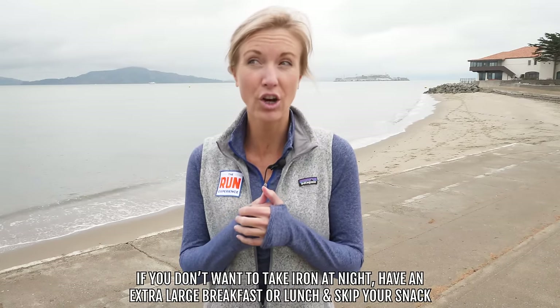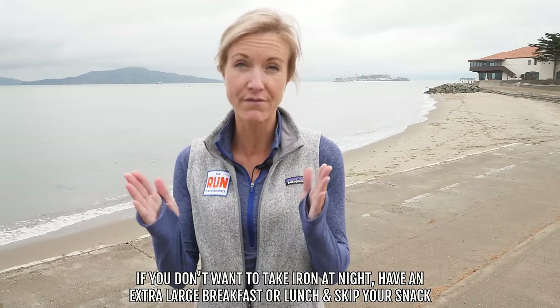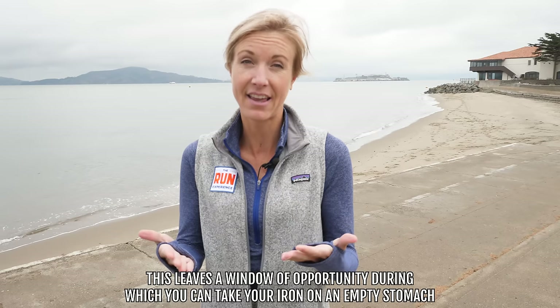Taking it before bed seems to be the best window of opportunity. If you stop eating two hours or so before you go to sleep — which also has other benefits like helping with hormones, sleep, blood sugar regulation, and insulin sensitivity — that two hours before bed, stop eating, and then when you go to bed you'll have that empty stomach to take your iron. Another tip if you don't want to take it at night: have a slightly larger breakfast or lunch and skip the afternoon or mid-morning snack to give yourself a four-hour window. I'm not saying cut out calories, just have a slightly larger meal to leave a window of opportunity when you can take your supplement.